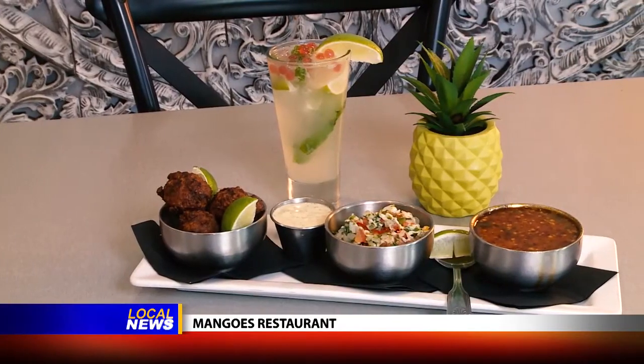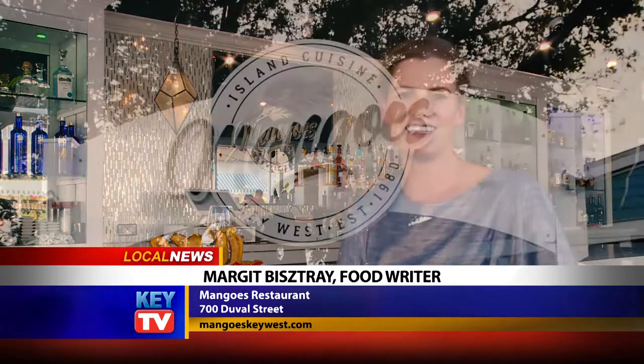Even if you only have time for that conch sampler and that fun mojito, sitting here at the bar watching Duval Street pass, you're going to get such a great feeling about Key West and what it's all about. That's my dining tip for you today and I'll see you soon for more here on Key TV.